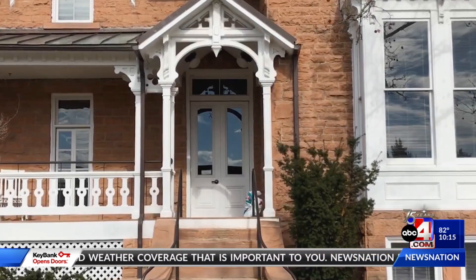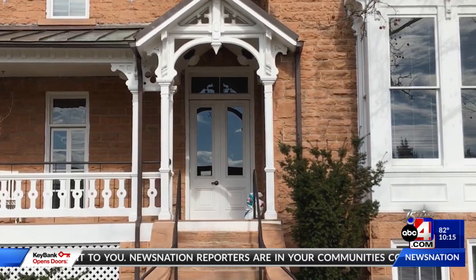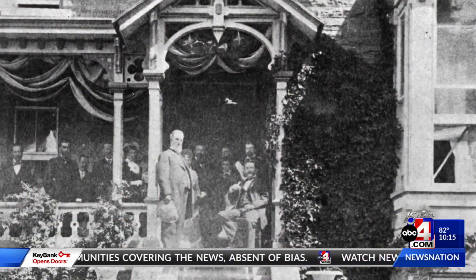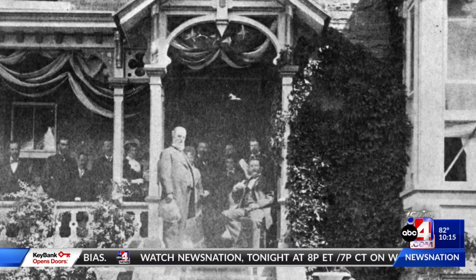A special place at the improved fort was the commander's home. It is a place that today is almost exactly as it was the day President Hayes stood on the porch.